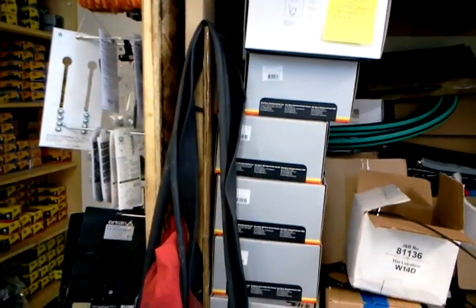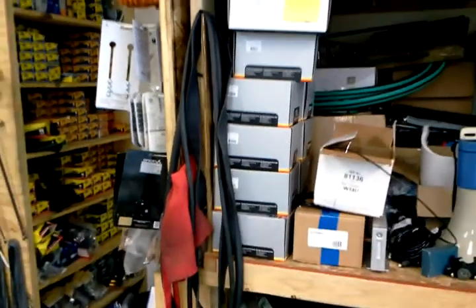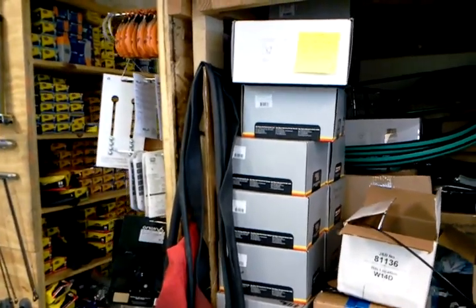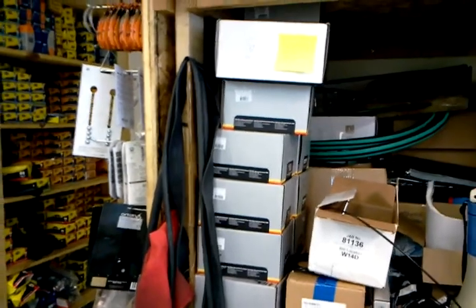This is Joseph with the Flying Pigeon Bike Shop showing you a stack of Stormy Archer hubs we just received. We've got a bunch of front dynamo hubs, front drum brake hubs, and a couple of 3-speed coaster brake hubs left.